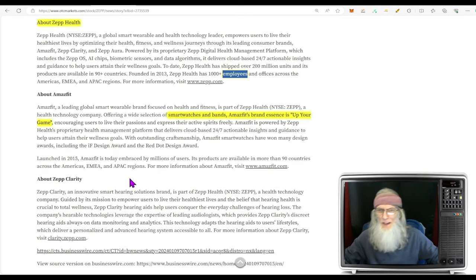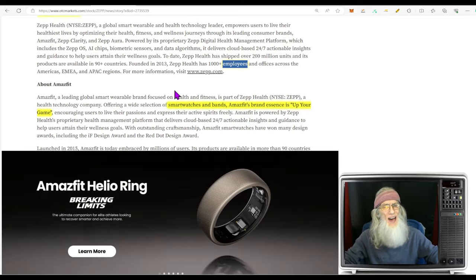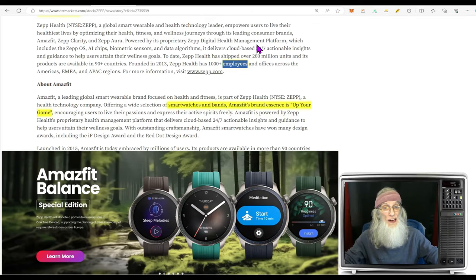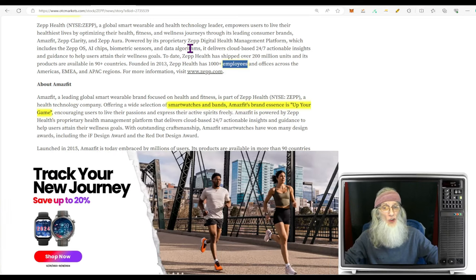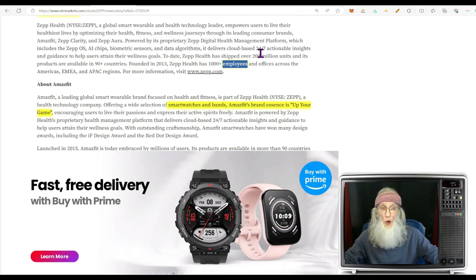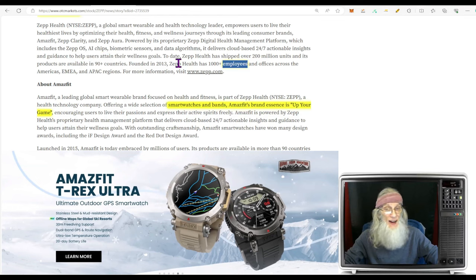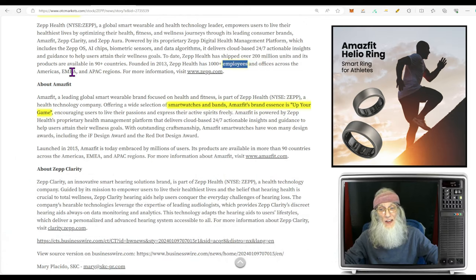Zepp Health is a global smart wearable and health technology leader that empowers users to live their healthiest lives by optimizing their health, fitness, and wellness journeys through its leading consumer brands: Amazefit, Zepp Clarity, and Zepp Aura. Powered by its proprietary Zepp digital health management platform — including Zepp OS, AI chips, biometric sensors, and data algorithms — it delivers cloud-based 24/7 actionable insights. To date, Zepp Health has shipped over 200 million units, with products available in over 90 countries. Founded in 2013, Zepp Health has over 1,000 employees.